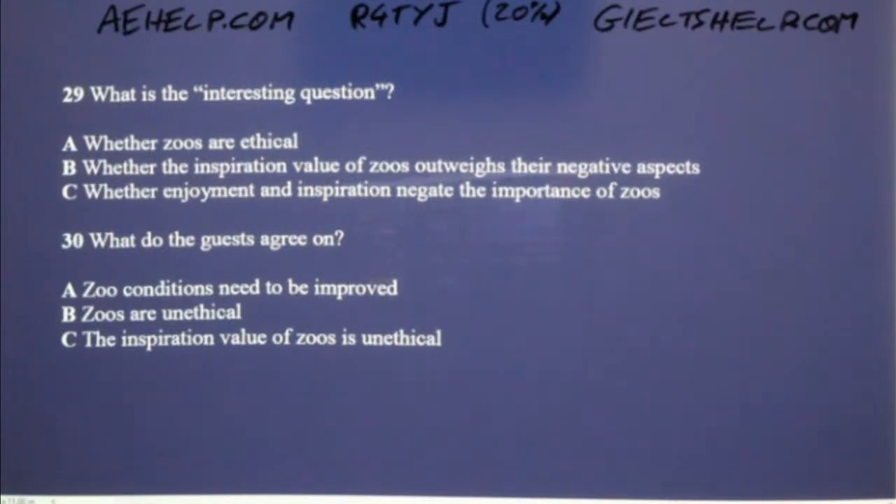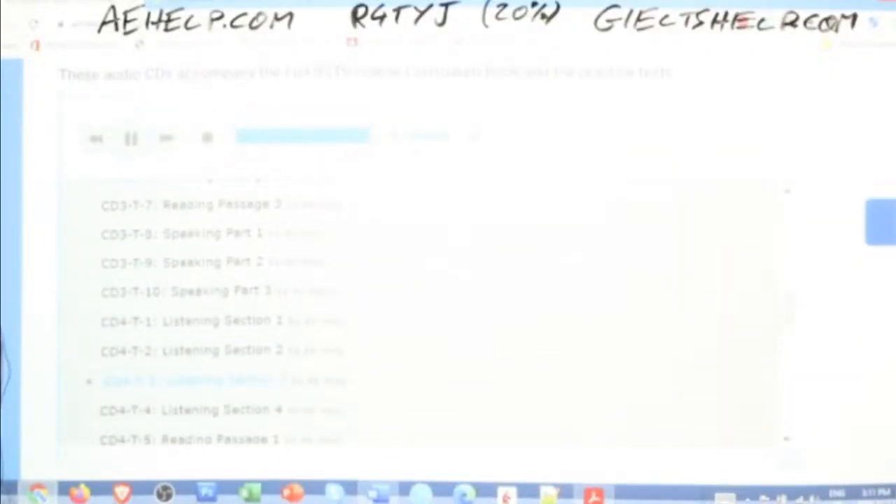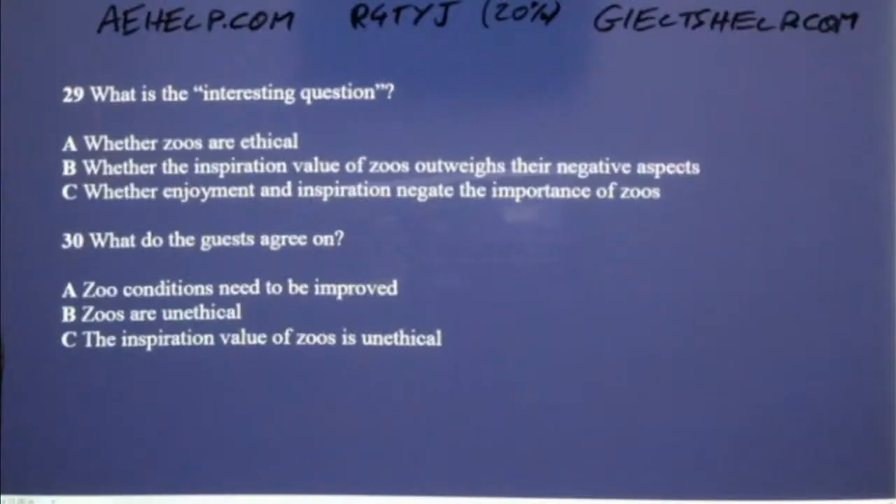That is the end of Section 3. You will now have half a minute to check your answers. In that half minute, you should always check your answers so you know that you haven't made a mistake with the instructions or spelling, for example.